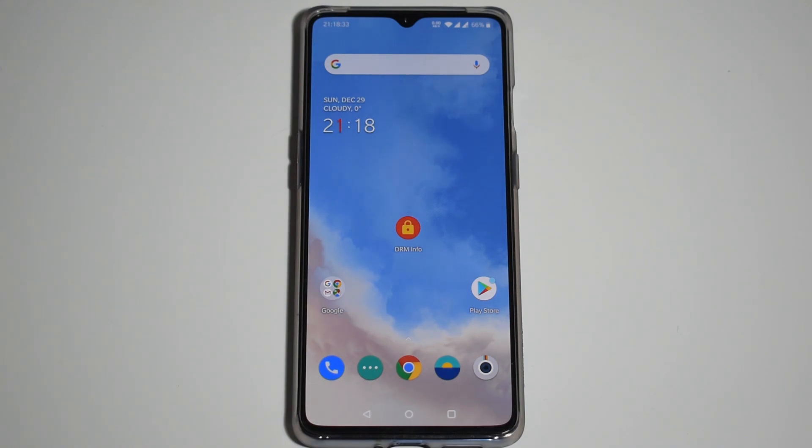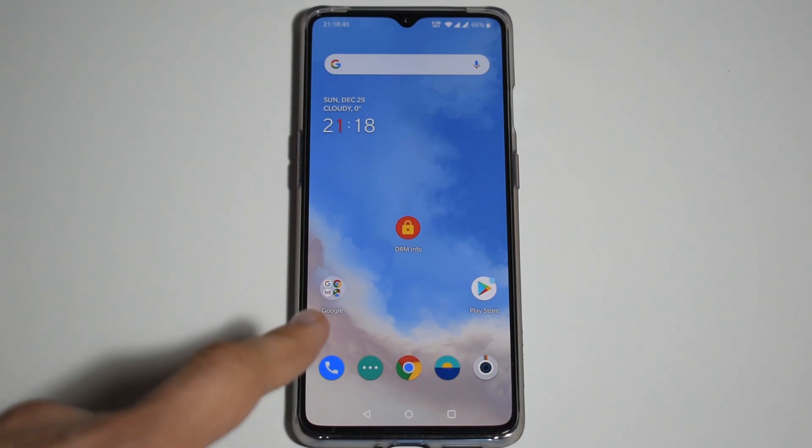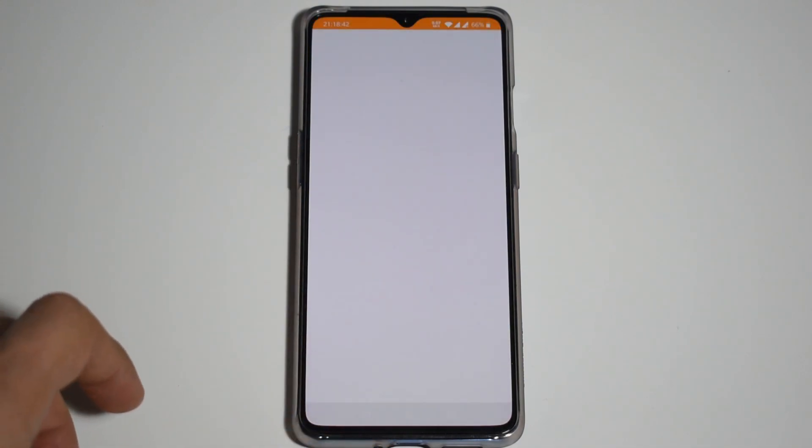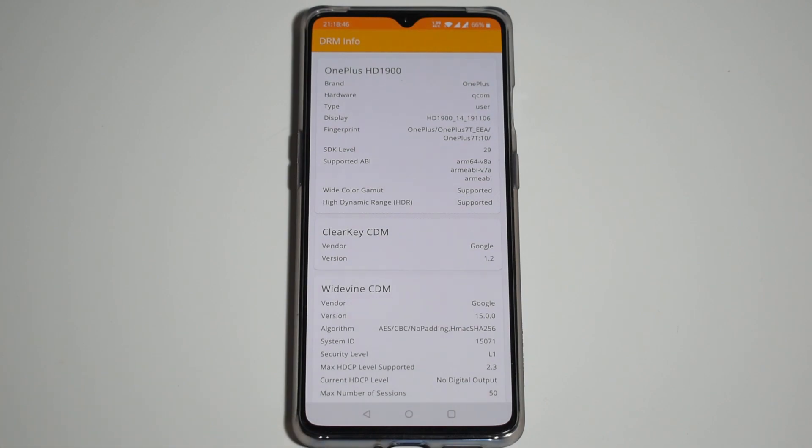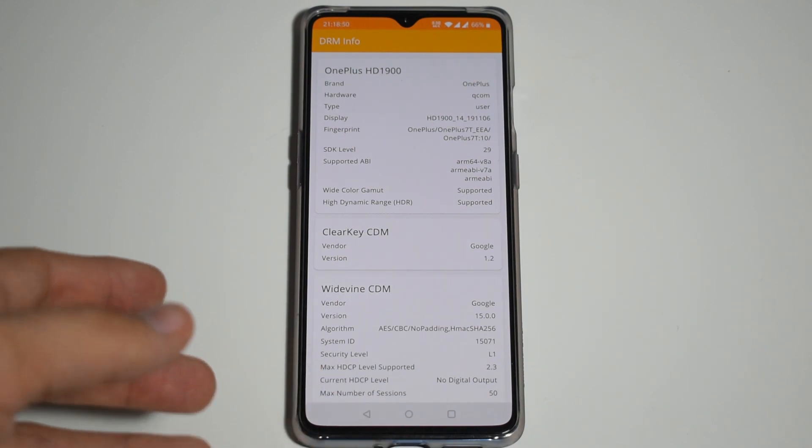Somebody also asked me about Widevine encoding after the flash, so I downloaded this tool to check it. If we go to DRM Info, we can see that the security level is Level 1, which means you can stream HD video, no problem. So it still keeps the functionality.